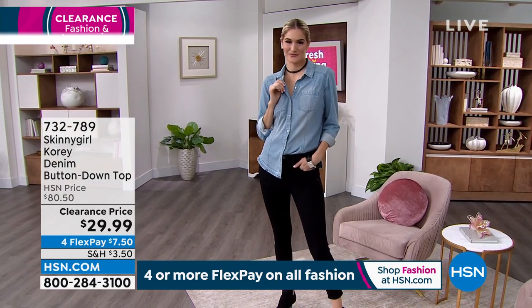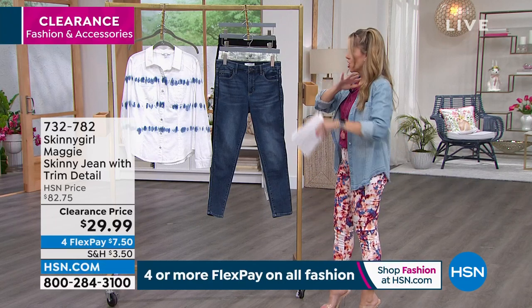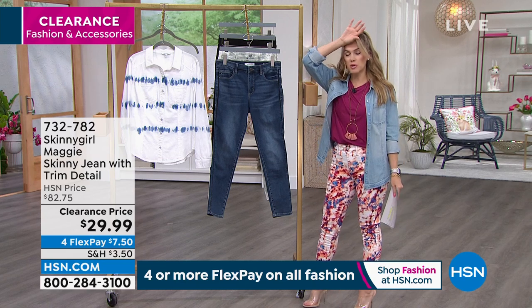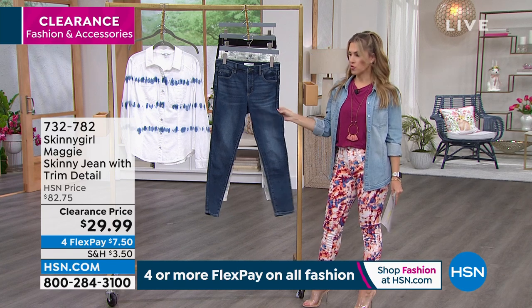You don't have to borrow his button-down denim shirt anymore — his can stay in the closet. 60% off savings on that denim top. You'll see lots of mixing and matching at clearance prices, rock bottom. And to Brittany's point earlier, I've never seen denim in the world of Skinny Girl Fashions for under $30.